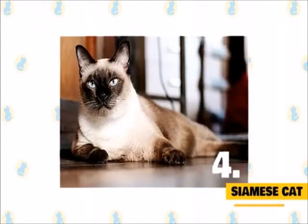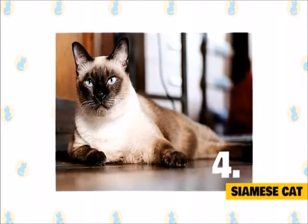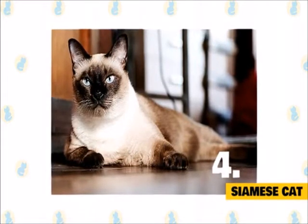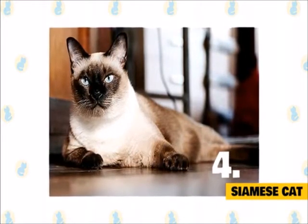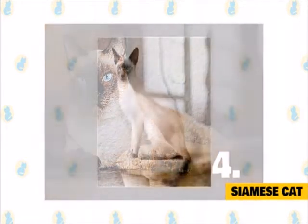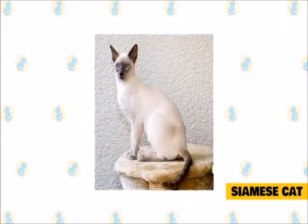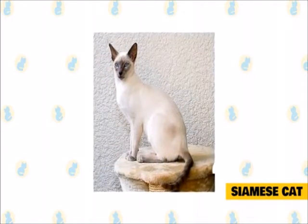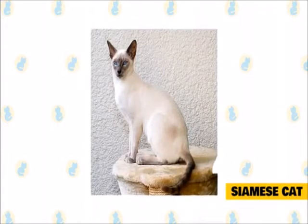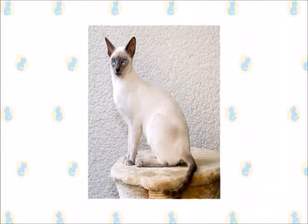4. Siamese Cat. The Siamese have a distinctive voice — a raspy call that can be loud — and they're not afraid to voice their thoughts. They're also very loving and very persistent in getting their wants and desires met. The Siamese is known for its sleek body, wedge-shaped head, color point coat, muscular grace, long legs, and slender shape. They're recognizable with their short, silky coat and blue, almond-shaped, slanted eyes.